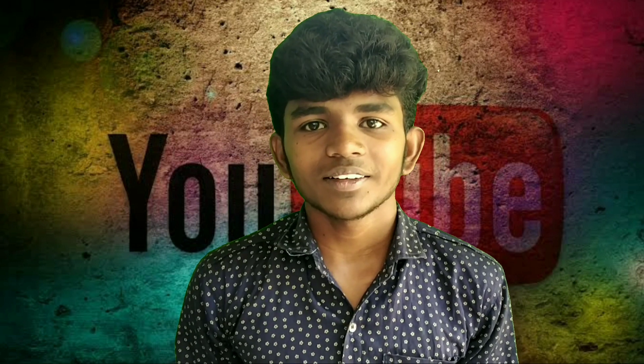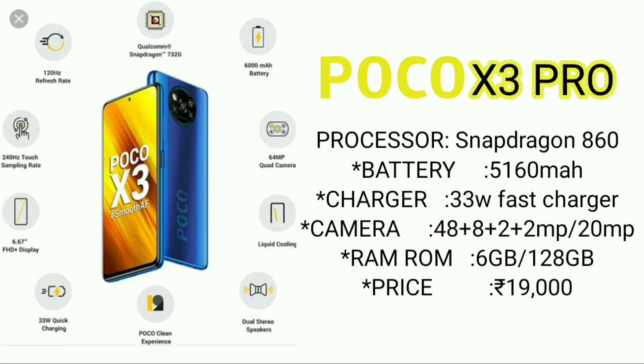This is the POCO X3 Pro. This uses the Snapdragon 860 processor. This is a gaming mobile — the mobile is super.